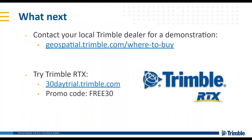That's all for our presentation. Please fill out any questions in the questions box. For next steps, I would encourage you to reach out to your local Trimble dealer. If you already have a receiver, take a look at 30daytrial.trimble.com, promo code FREE30, and you'll be able to get a free 30-day trial to try any of our Trimble RTX services with your receiver.